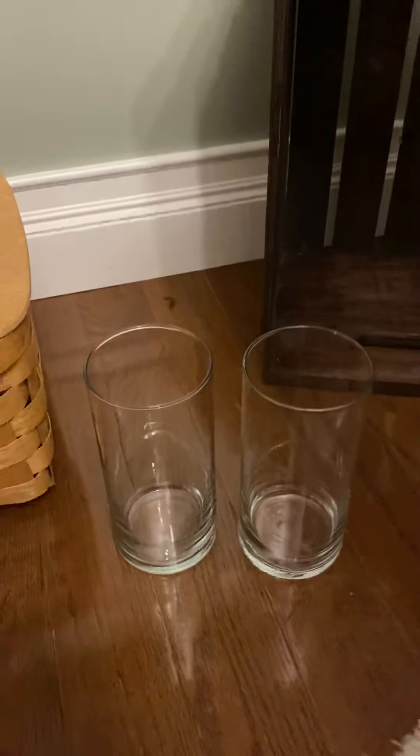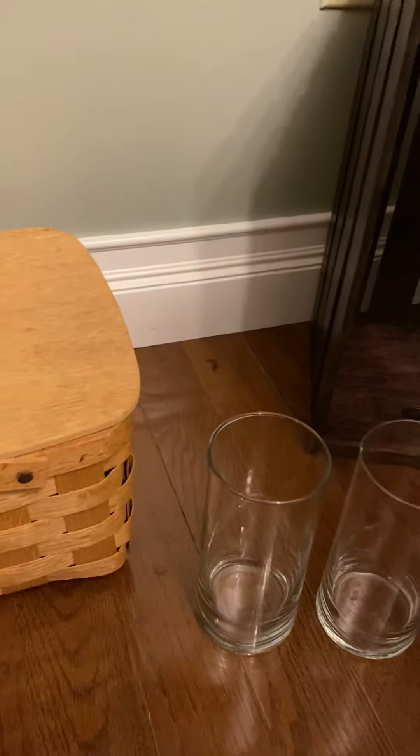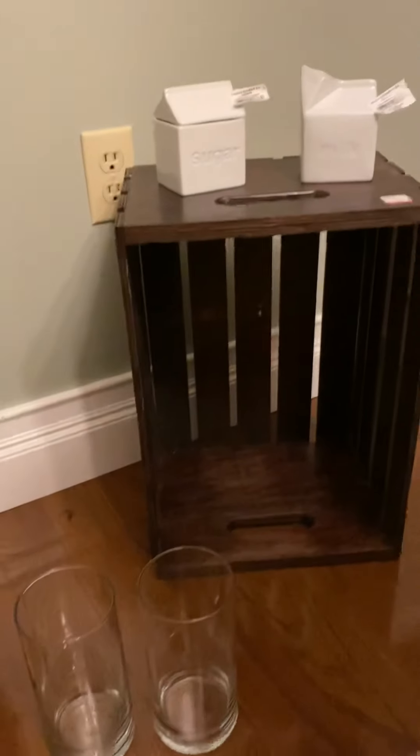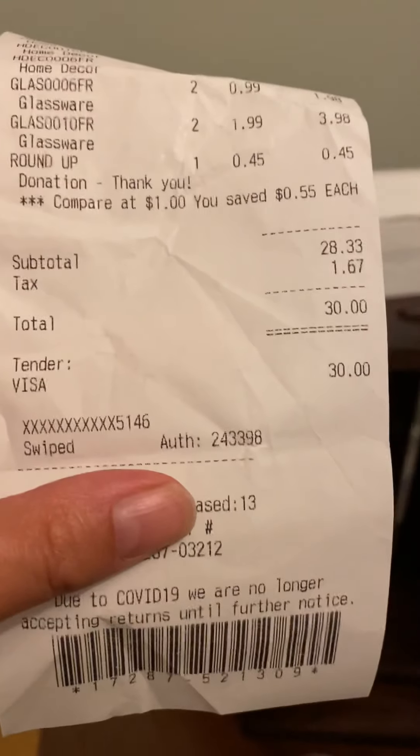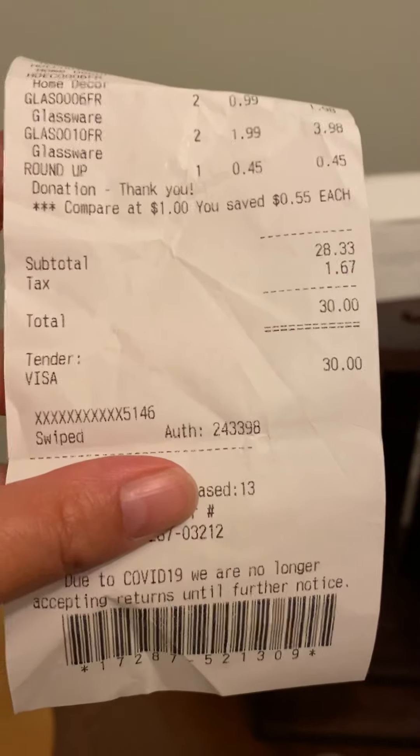I hope you enjoyed my Goodwill finds. Everything here was only — I rounded up to make a donation — $30. Great deal. Have a great day!